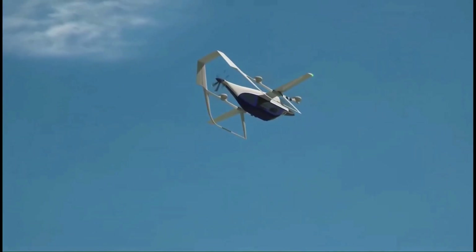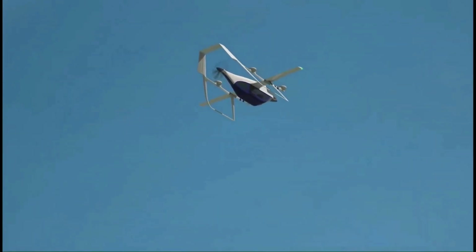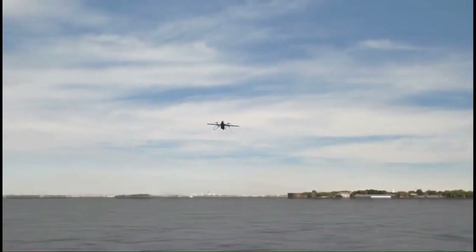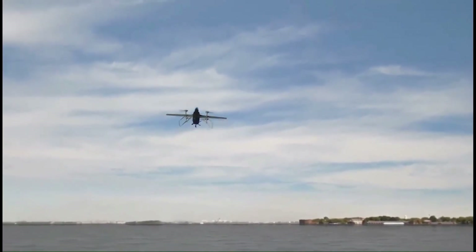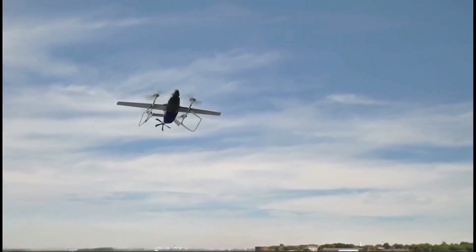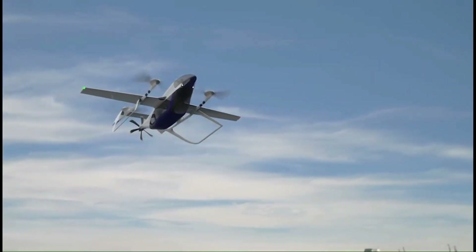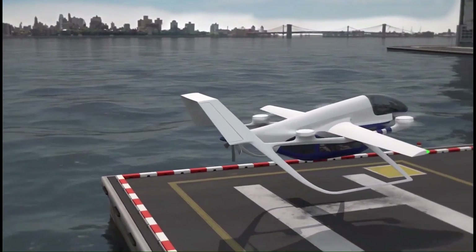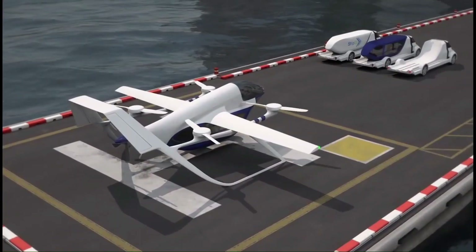The TF2 has a cruise speed of 143 miles per hour (230 km/h) and a range of 185 miles (300 km). The aircraft can carry four passengers and their luggage. The TF2 is still under development, with plans to begin production in 2025, and a target price of $400,000.